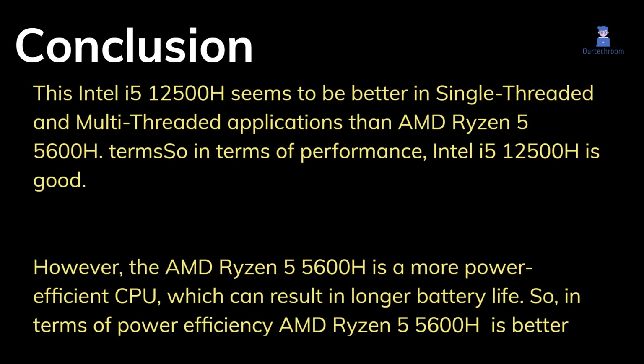However, the AMD Ryzen 5 5600H is a more power-efficient CPU, which can result in longer battery life. So in terms of power efficiency, the AMD Ryzen 5 5600H is better than the Intel i5-12500H.